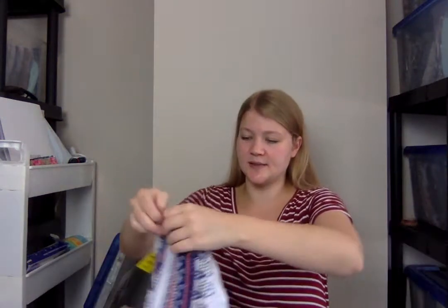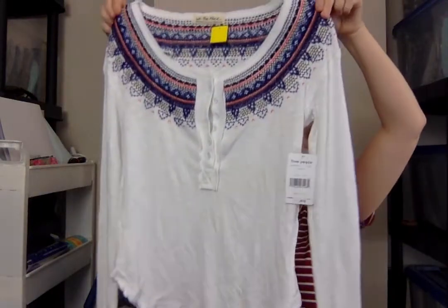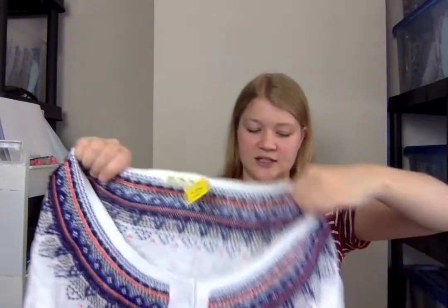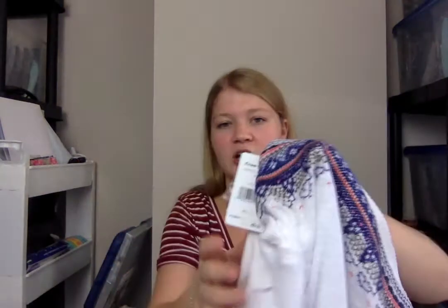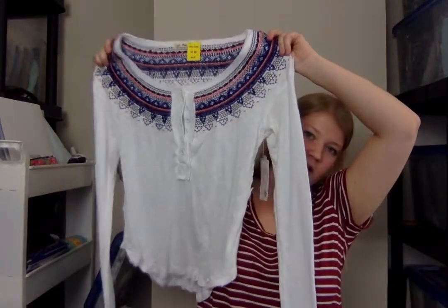Another new with tags piece — this is a Free People We The Free embroidered thermal top. A lot of Free People thermals are embroidered on the sleeve cuffs, but this one is embroidered around the neckline. I believe this is one of their newer items — I might have actually tried this on in the store because I do love it. It was $8, so $6 after the discount. It's new with tags — it was sold at Nordstrom for $48, but you can see the Free People price of $68 underneath it. So I might try to peel that off.